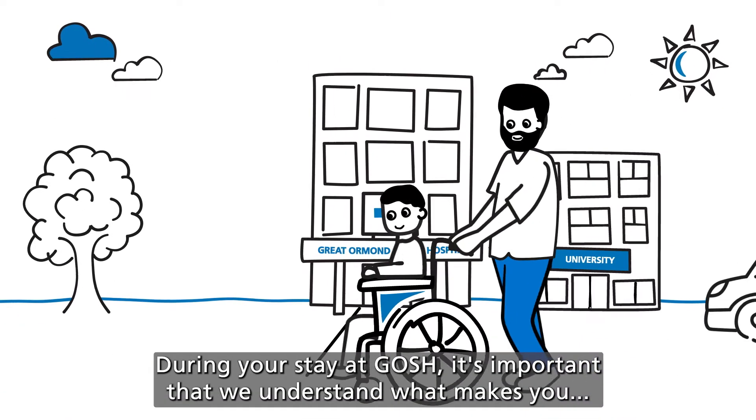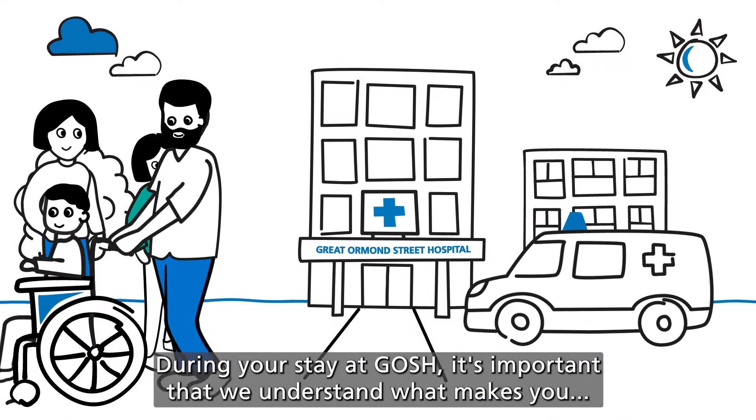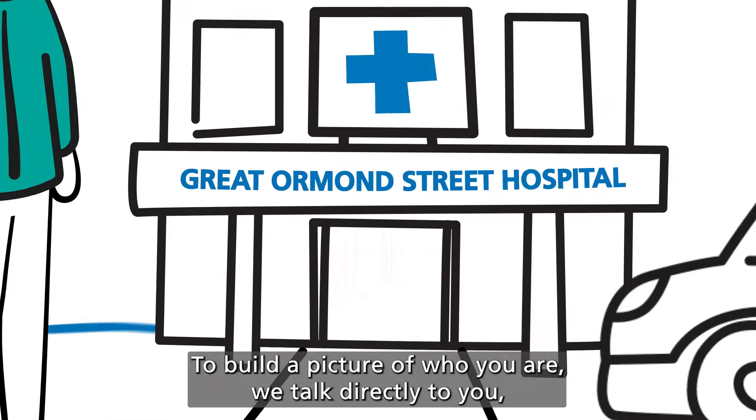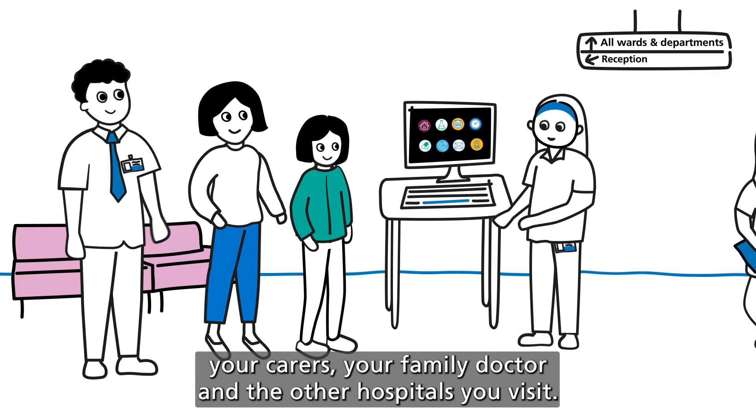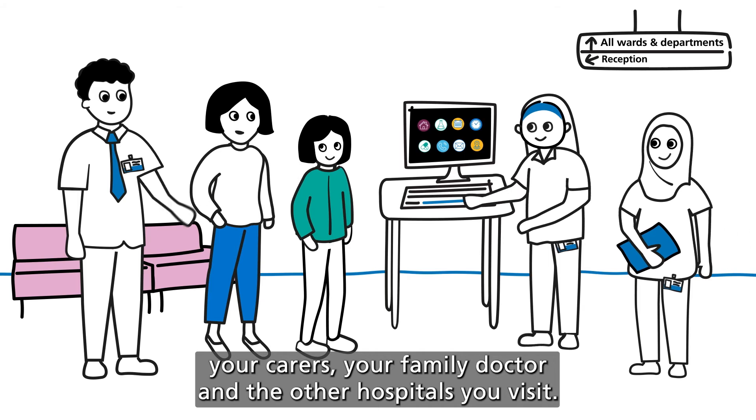During your stay at GOSH, it's important that we understand what makes you, you. To build a picture of who you are, we talk directly to you, your carers, your family doctor and the other hospitals you visit.